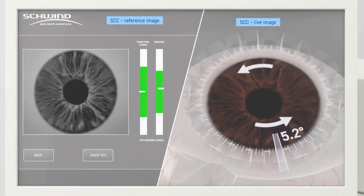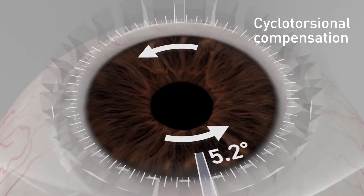The cyclotorsional elements are relevant because of accuracy and precision of treating astigmatism.